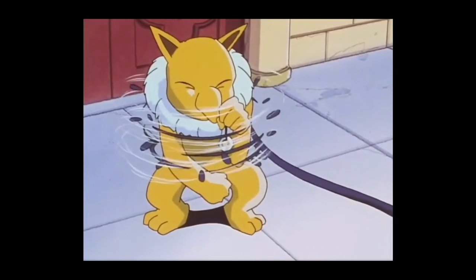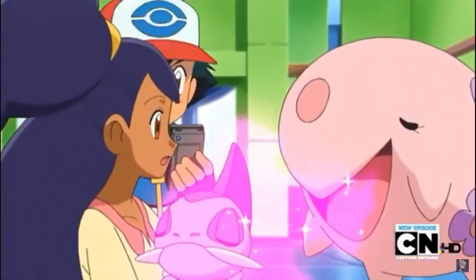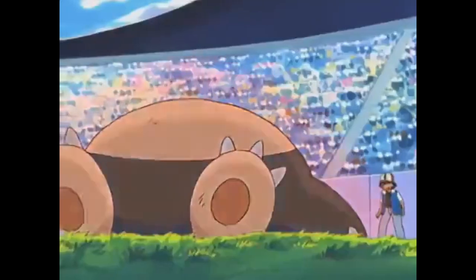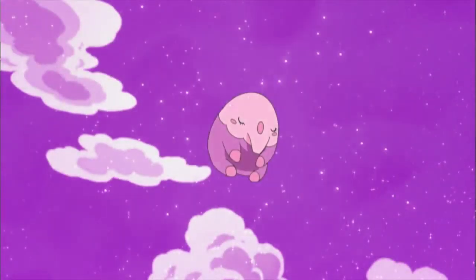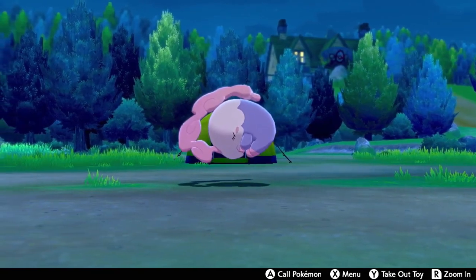Drowsy and its evolution Hypno, as well as Masharna and its pre-evolution Moona, are a series of Pokemon that are oddly similar. Both evolutionary lines are pure psychic types, with Drowsy and Hypno famously being the dream eater Pokemon, and newer additions Moona and Masharna being given extremely similar lore — with Masharna's Pokedex entry in Pokemon Black even calling out that the mist coming from its head is comprised of the dreams of other people and Pokemon.